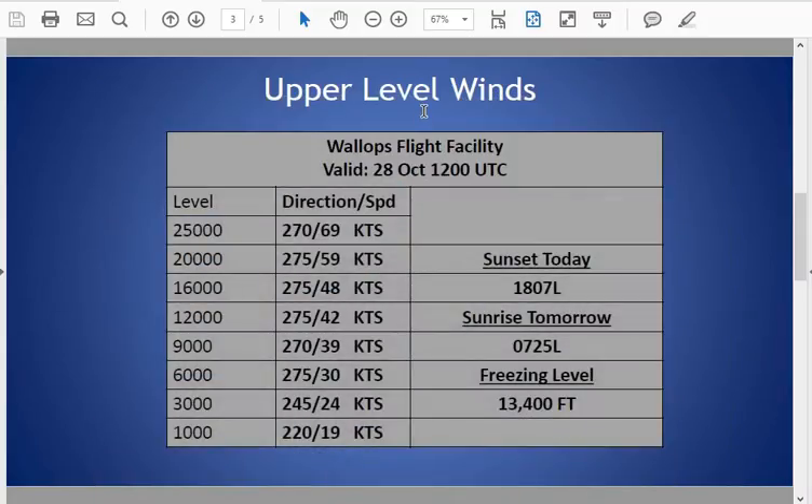Taking a brief look at our upper-level winds this morning: seeing southwesterly wind at the surface running 8 to 13 knots and gusty, just above the surface around 20 knots at 1,000 feet, then steadily increasing up to about 40 knots at the 9,000-foot level before shifting westerly throughout the remainder of the column, and then continuing to increase up to 70 knots at the 25,000-foot level. Seeing our freezing level this morning just above 13,000 feet.